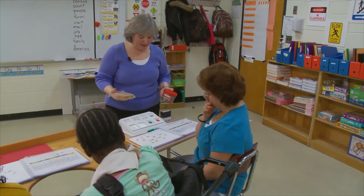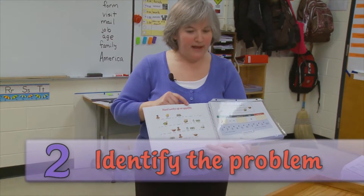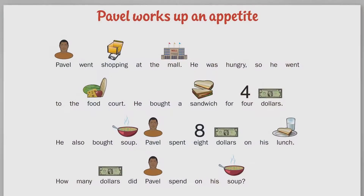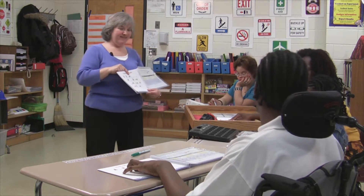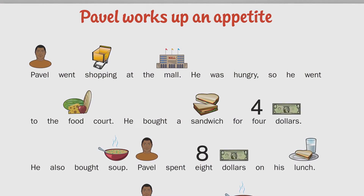Rosa, what do you think I've got? Lunch. Lunch? It is. Our story is called 'Pavel Works Up an Appetite.' Let's follow with our fingers while we read. Pavel went shopping at the mall. Tyrese, do you like to go to the mall? Yeah, me too. Jazz, do you go to the mall? Yeah. He was hungry, so he went to the food court.